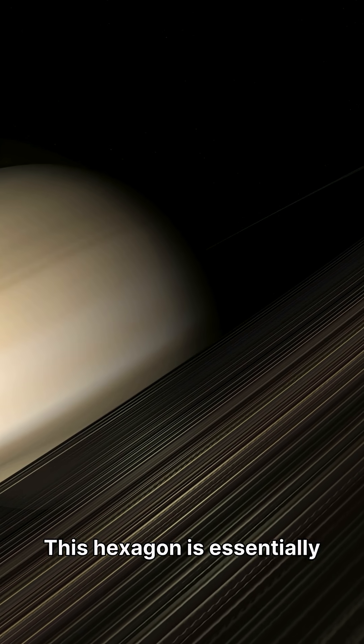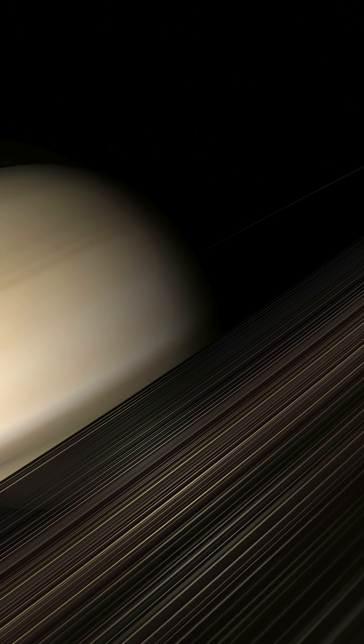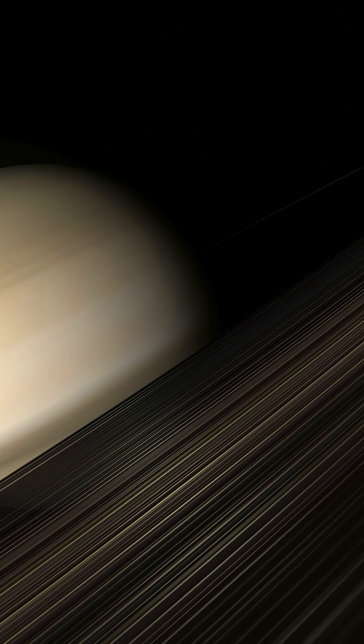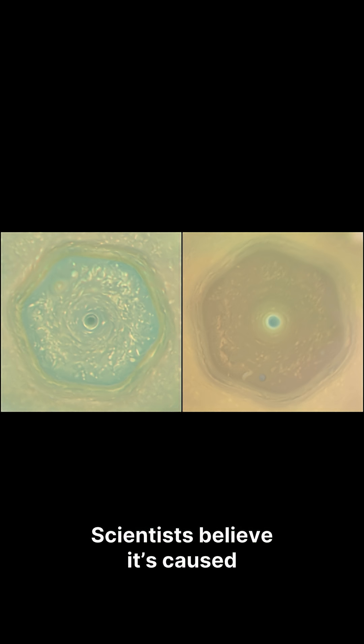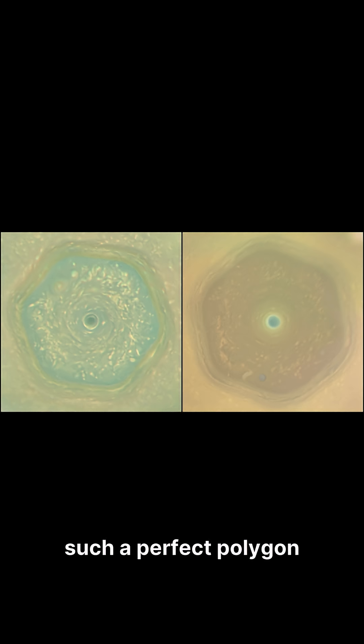This hexagon is essentially a powerful jet stream consisting of atmospheric gases moving at approximately 320 kilometers per hour. Scientists believe it's caused by powerful jet streams, but no one fully understands how nature created such a perfect polygon in the chaos of a gas giant's atmosphere.